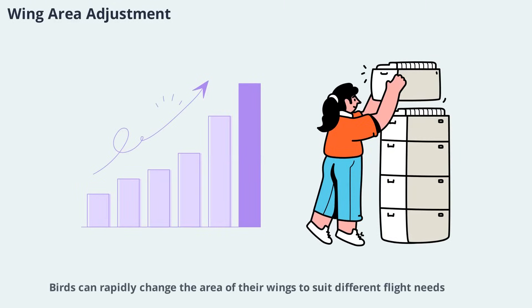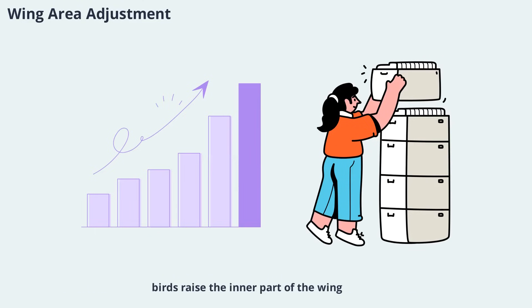Birds can rapidly change the area of their wings to suit different flight needs. Seabirds, for example, can switch from fully extended wings for cruising to tightly folded wings for diving in an instant. During landing, birds raise the inner part of the wing, decreasing the area and increasing stability. By adjusting wing area, birds can lower aerodynamic load and reduce the risk of flow separation, which is crucial for safe and efficient flight. This ability to morph wing area is a key adaptation that allows birds to thrive in diverse environments.